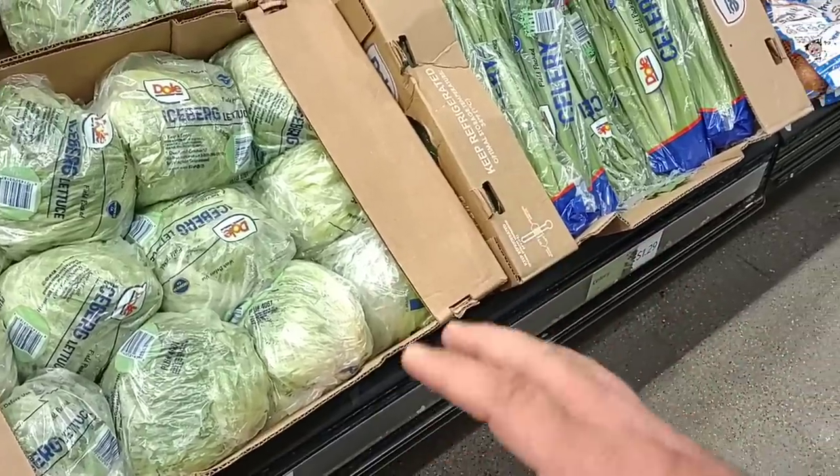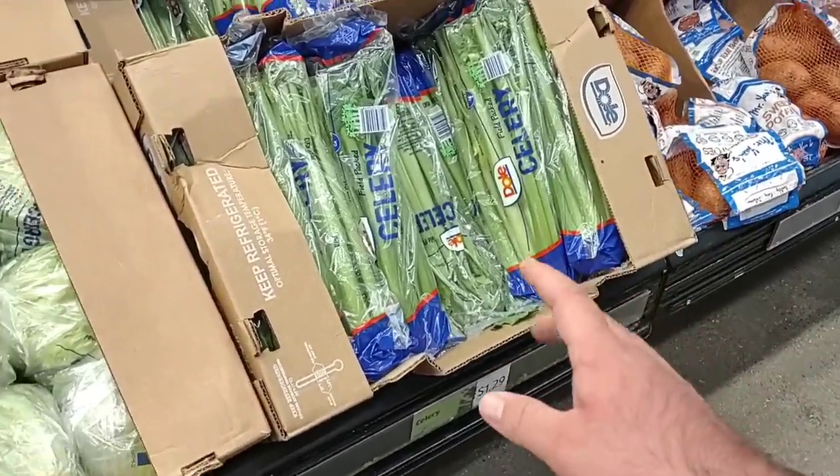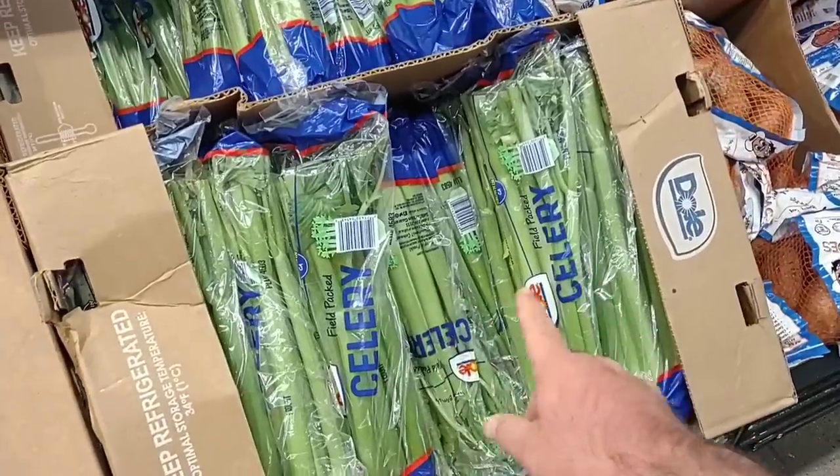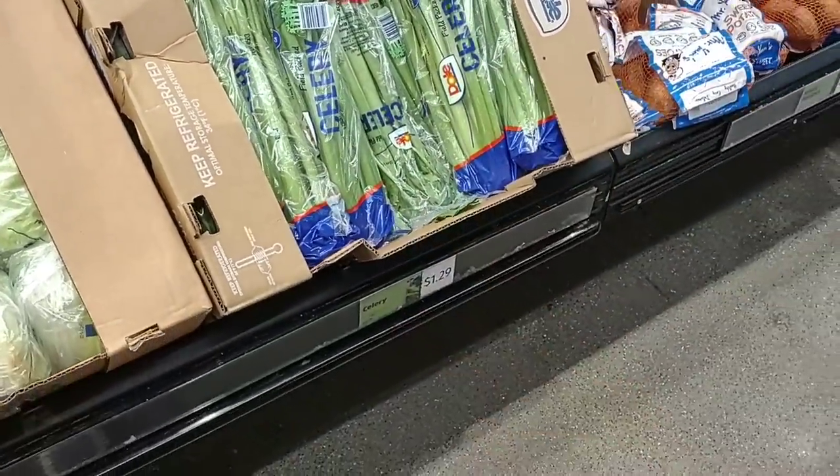Aldi is kind of weird with numbers in those few cents — they must work out new contracts or something. I did want to point out the celery here: $1.29. We've been seeing these at places like Meijer go over $2 for celery, so good deal here.